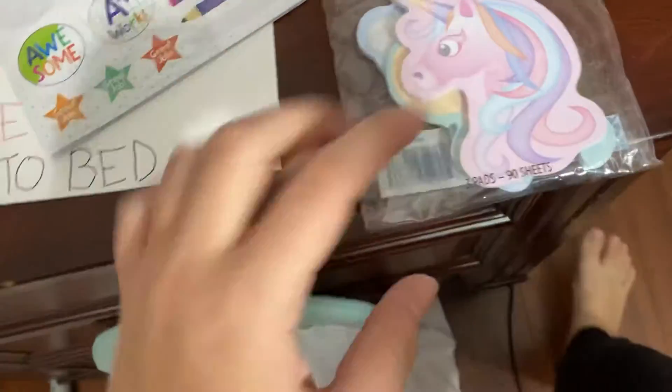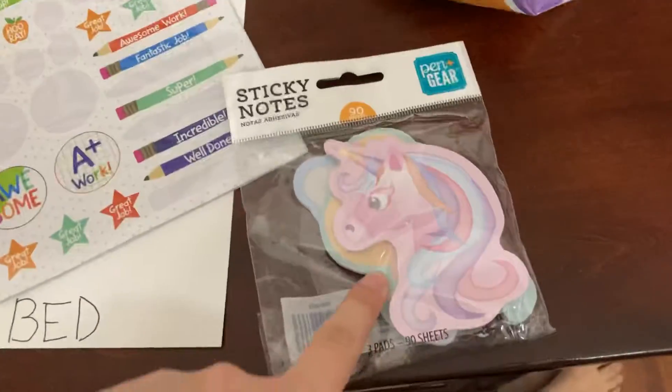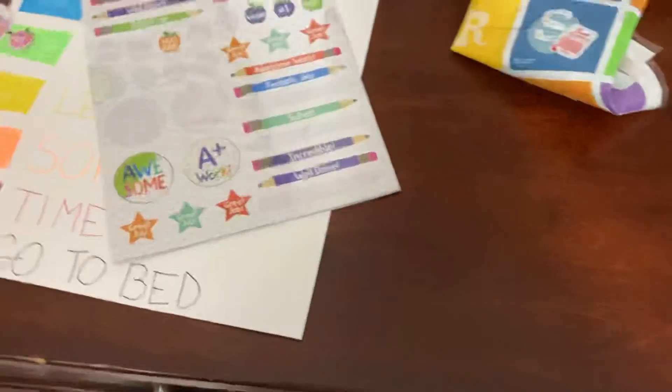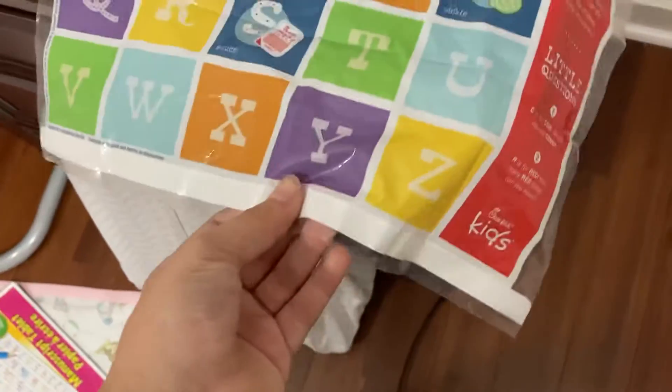I got some sticky notes. I don't know if we'll be using these — I just thought they were really cute. I might add them to the prize bucket, but I'm not sure what to do with those yet. This is actually a Chick-fil-A little map that we had — I got it last year or something and brought it home to use for something.